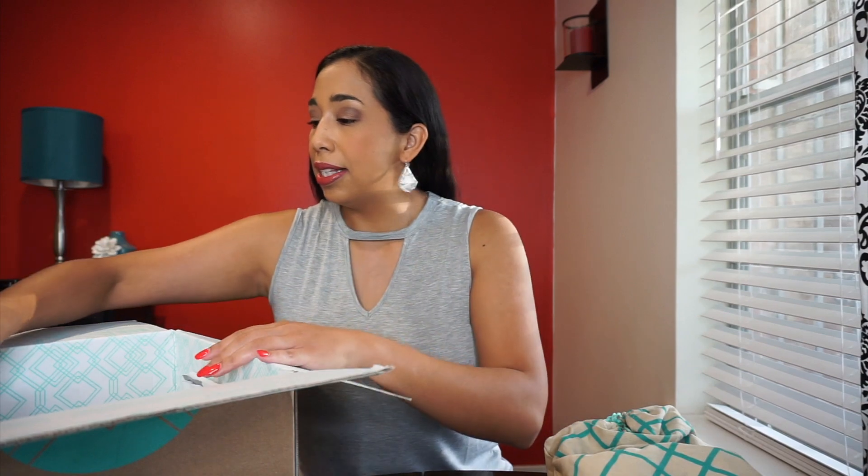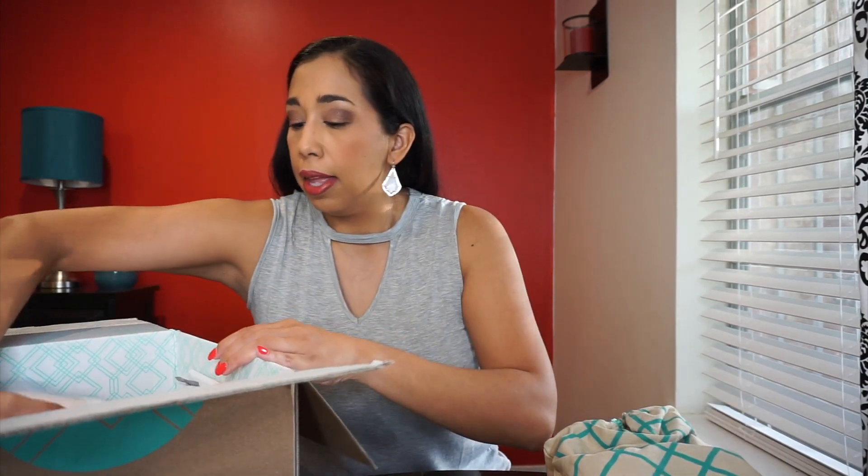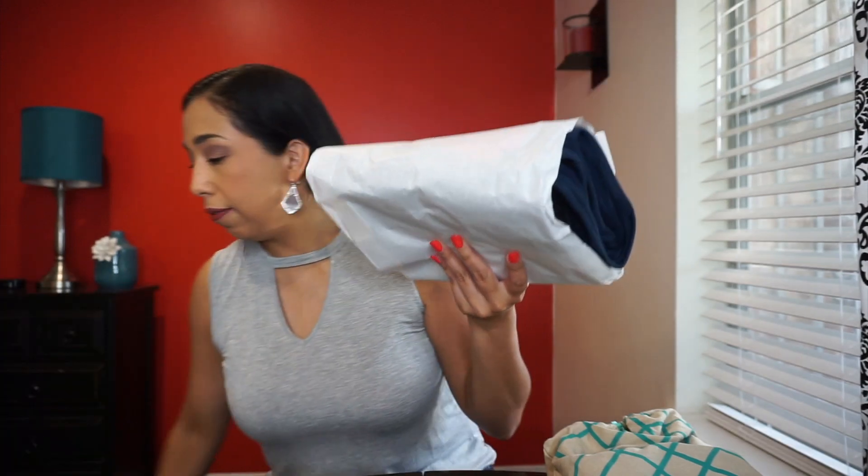There's the envelope that contains prices, a style guide, and a letter from my stylist. Next is something small — a shipping label — so whatever I don't like from this box I return, put it in the bag, and put it in the mailbox. And here's what I've been waiting for — this is my fashion bundle! Let's see what's in here.